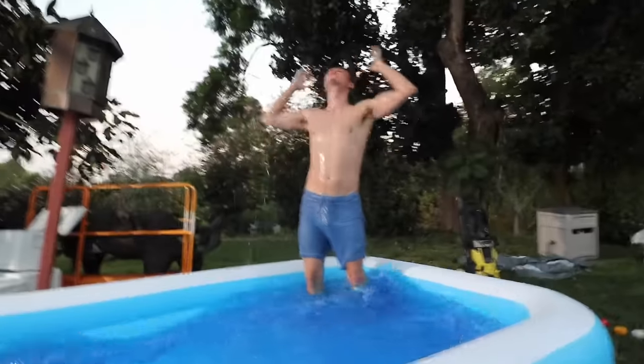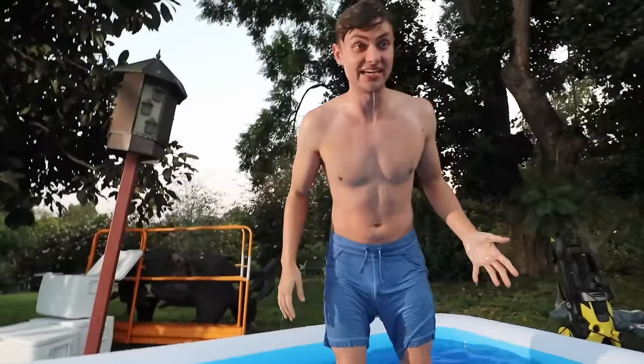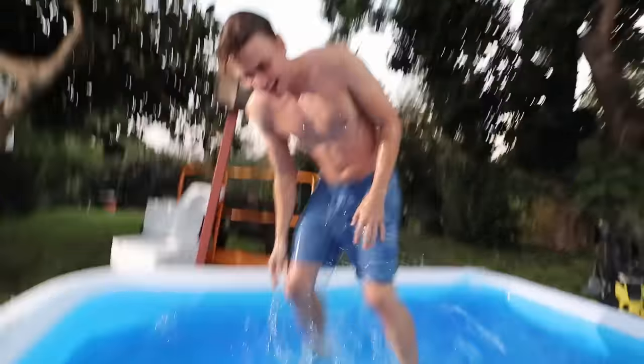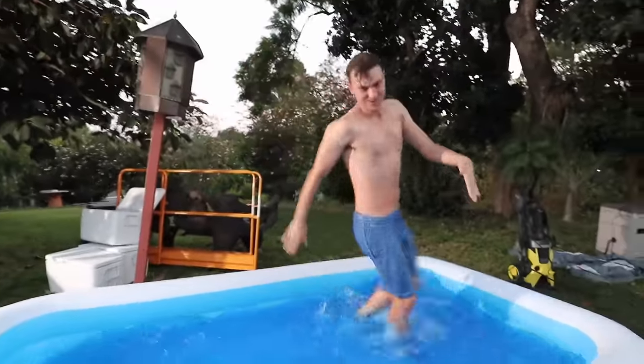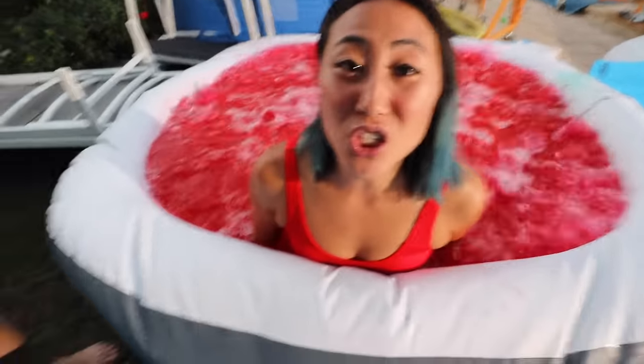Okay, here we go — three, two, one. Under! Oh my God. Carter, you were supposed to stay under. I did for like a millisecond. Oh my God, I can't warm up. Okay Liz, I'm freezing. Can I come in the hot tub now? Carter, you can't come in here, because whoever gets out of their pool first loses.